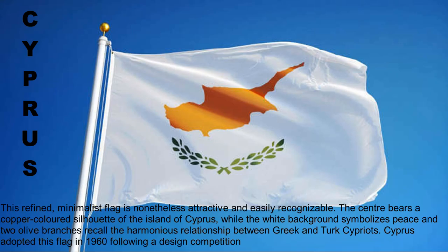This refined, minimalist flag is nonetheless attractive and easily recognizable. The center bears a copper-colored silhouette of the island of Cyprus, while the white background symbolizes peace and two olive branches recall the harmonious relationship between Greek and Turkish Cypriots. Cyprus adopted this flag in 1960 following a design competition.